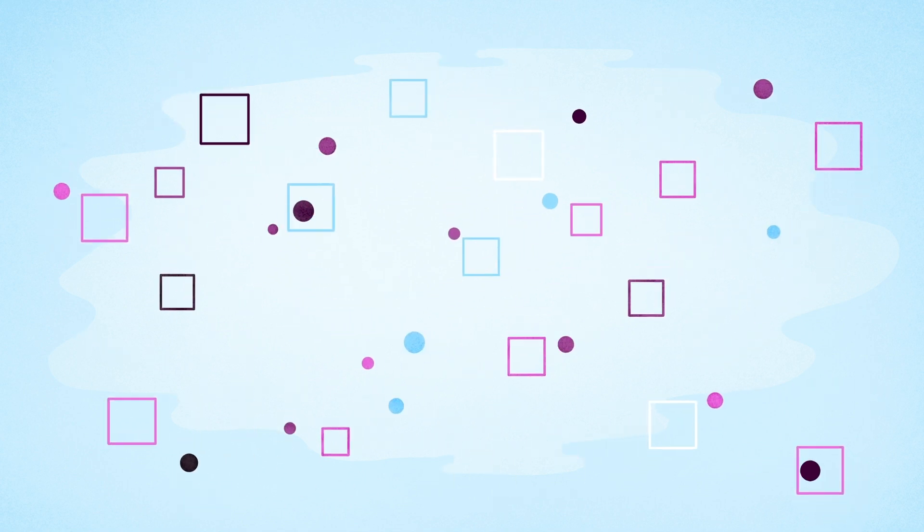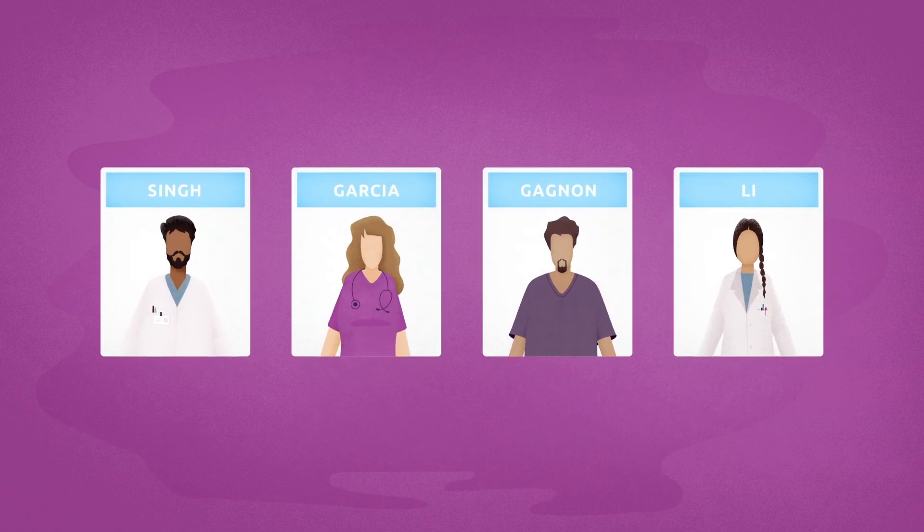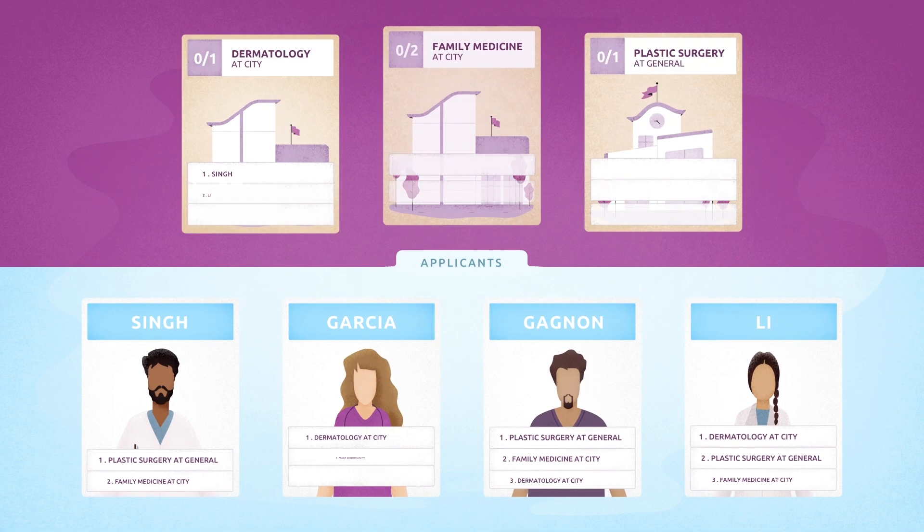Our biggest match includes more than 5,000 applicants and 650 plus programs. But let's simplify by looking at a scenario with four applicants applying to three programs.